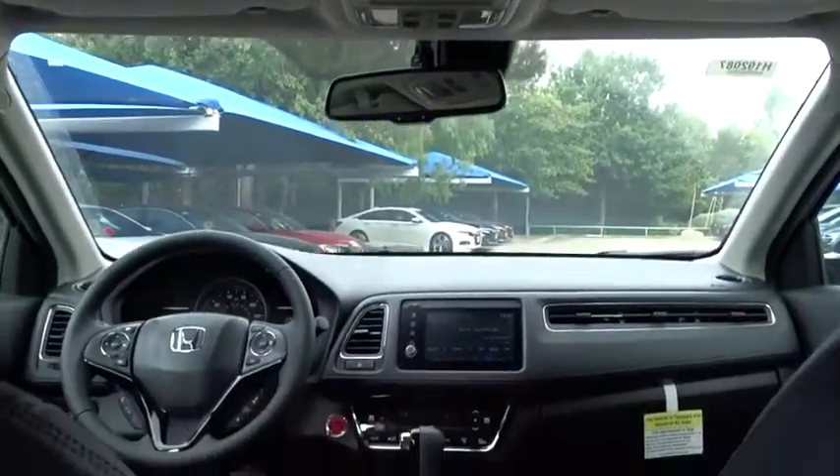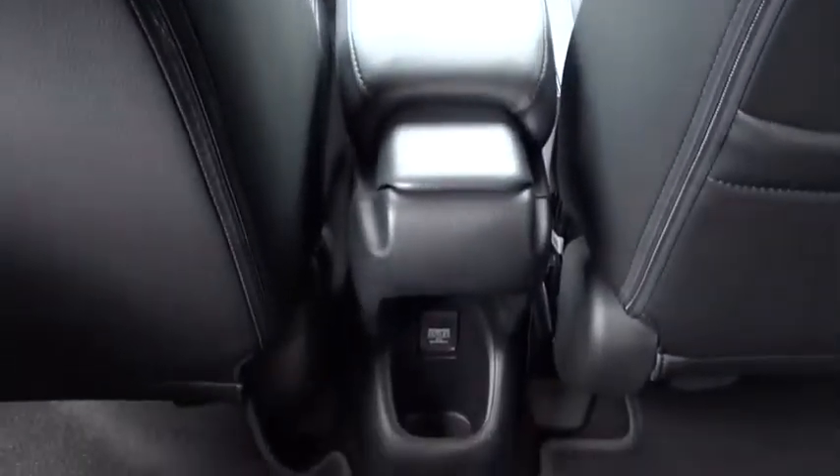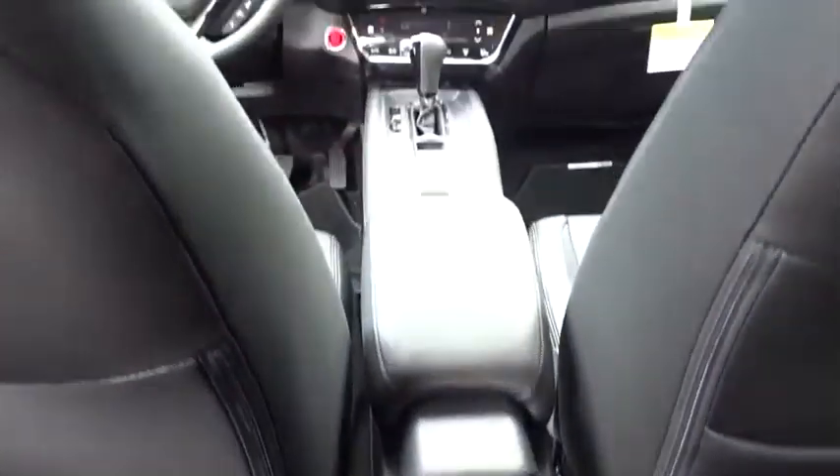Leather-wrapped steering wheel, front-wheel drive, power steering, adjustable steering wheel, four-wheel disc brakes, aluminum wheels, keyless start, cruise control, floor mats, auto-dimming rear-view mirror, climate control.